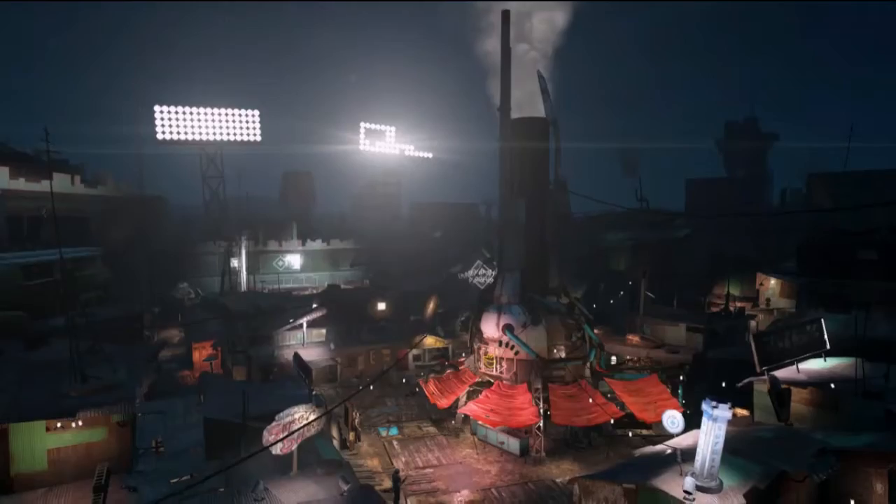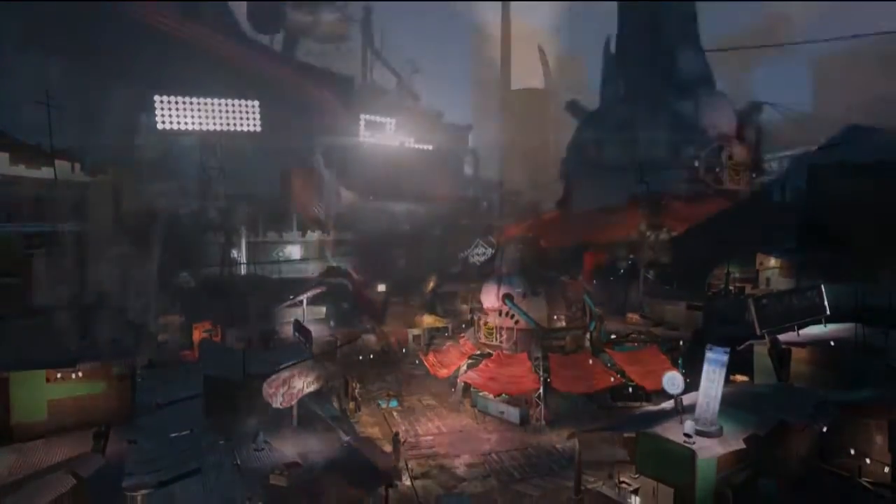This number was actually revealed in the Fallout 3 trailer in 2008, and it's nice to see it back now.